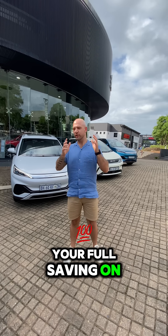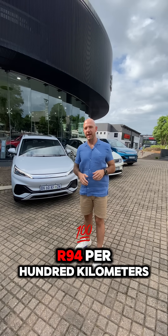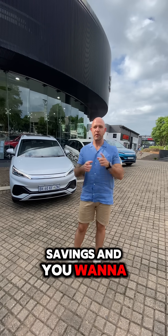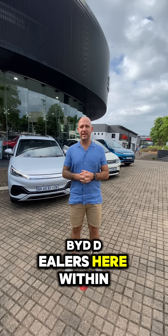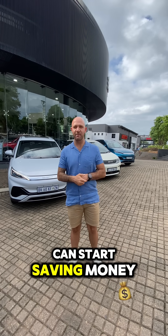Your fuel saving on switching to something like a BYD would be 94 rand per 100 kilometers. Now if you want savings and you want to reduce your monthly bill because the cost of living is going through the roof, contact any of the BYD dealers, make an appointment today and see how you can start saving money.